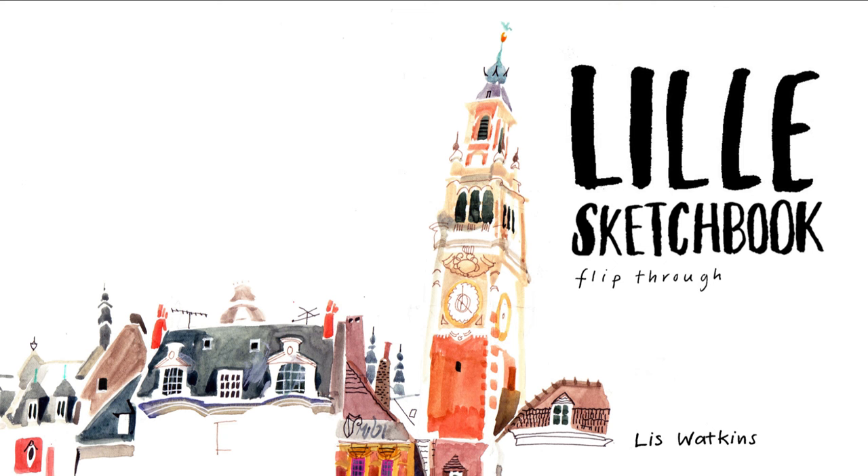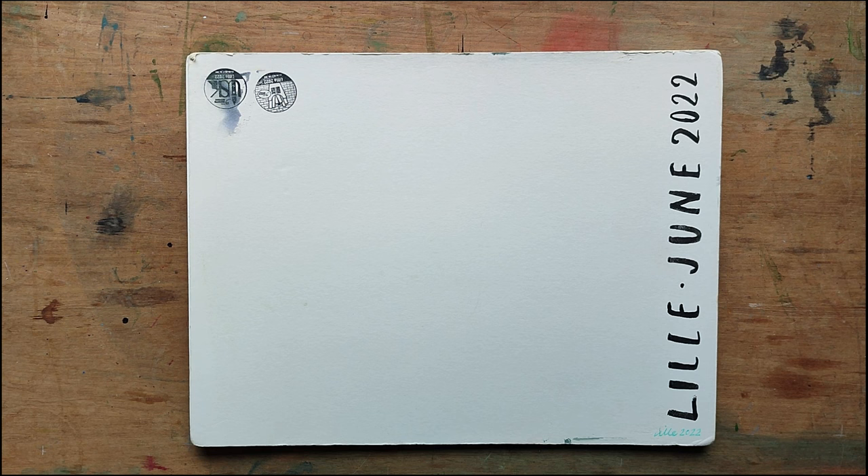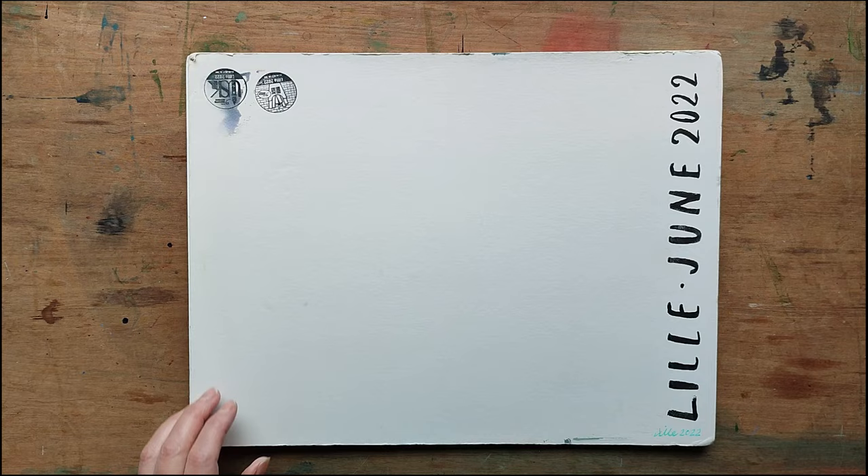Hello, my name is Liz Watkins. I'm an illustrator based in London. In this video I'm going to share some sketches I did at the French Urban Sketches meetup in Lille, June 2022.